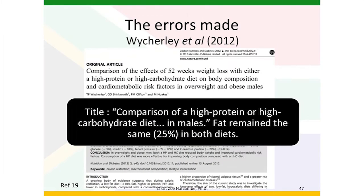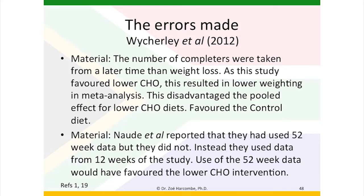Madam Chair, this is the last of the 14 studies. This is a comparison of the effects of a 52-week weight loss with either a high protein or a high carbohydrate diet on body composition and cardiometabolic risk factors in overweight and obese males. Fat remained the same in both diets. This material error, seen now four times before — the number of completers were taken from a later time than the weight loss. And another material error: Nordea et al. reported that they had used 52-week data, but in fact they extracted data from 12 weeks of the study. Use of the 52-week data would have favoured the lower carbohydrate intervention, as there was a benefit at 12 weeks but an even greater benefit at 52 weeks.